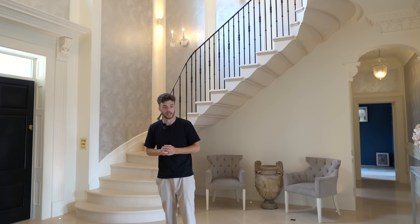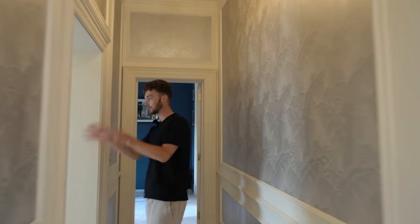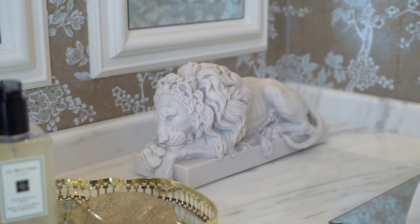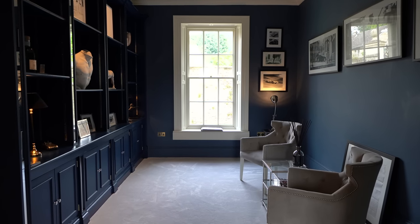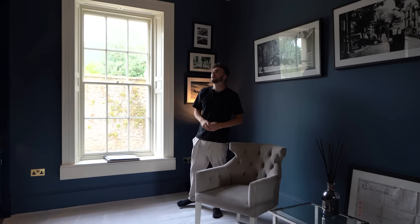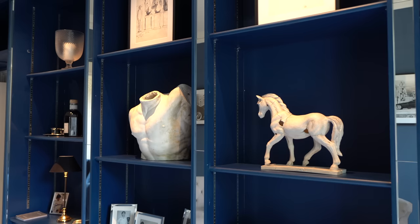Heading back into the entrance hall — a humongous space with the cantilevered stairs. Going all the way down the corridor we've got a downstairs powder room slash WC — very luxurious in here, we've even got a chandelier in the downstairs toilet! Carrying on, this comes into a more chilled-out vibe with soft carpets in this study area and a very nice blue theme. I love these bespoke shelves with all the lovely sculptures perfectly set up.